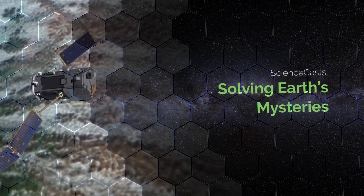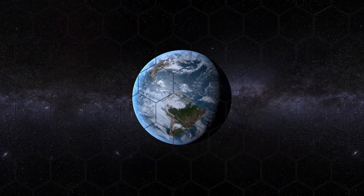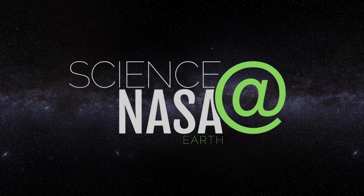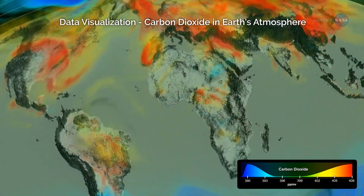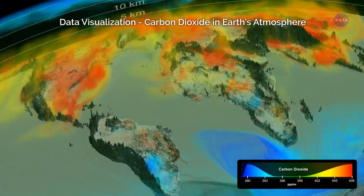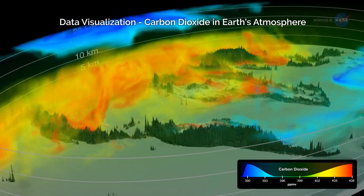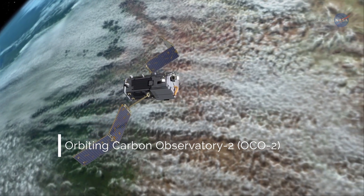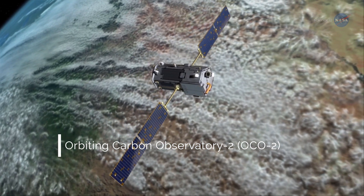Solving Earth's Mysteries, presented by Science at NASA. Earth recently experienced its largest annual increases in atmospheric carbon dioxide levels in at least 2,000 years. Data from NASA's Orbiting Carbon Observatory 2, or OCO-2, which launched in 2014, are helping scientists understand why.